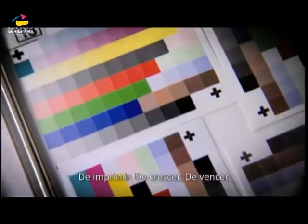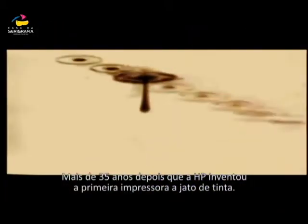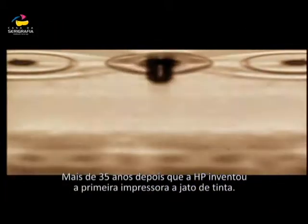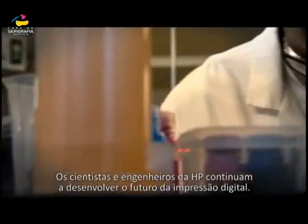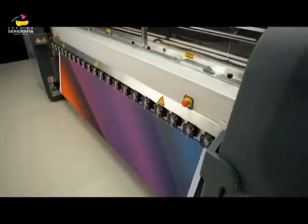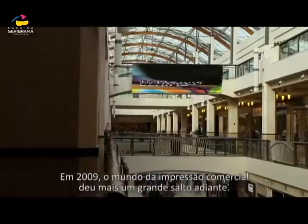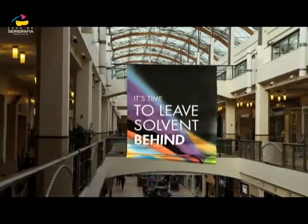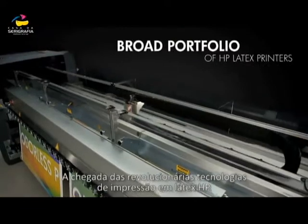To print. To grow. To succeed. More than 35 years since HP's invention of the world's first inkjet printer, HP's scientists and engineers continued to design the future of digital printing. In 2009, the world of commercial printing took another giant leap forward with the introduction of HP's revolutionary latex printing technologies.